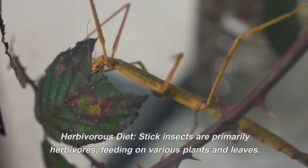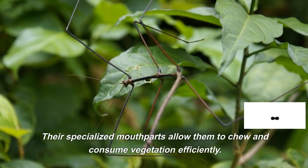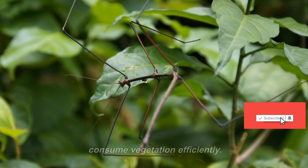Herbivorous diet. Stick insects are primarily herbivores, feeding on various plants and leaves. Their specialized mouthparts allow them to chew and consume vegetation efficiently.